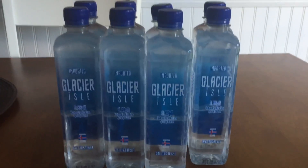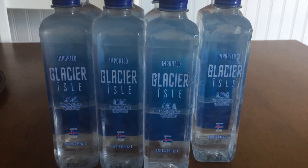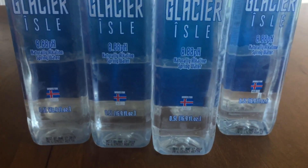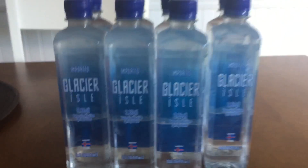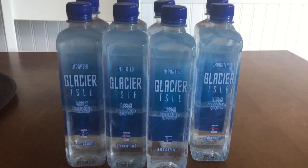Hey guys, it's Running Kimono. So I have a very hot deal for you on these Glacier imported waters, and they are the 16.9 fluid ounce. The store is Rite Aid, and you can get eight of these for free.